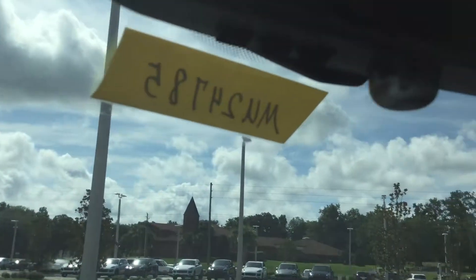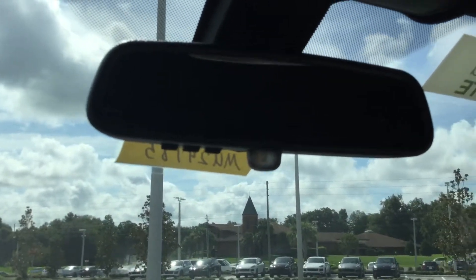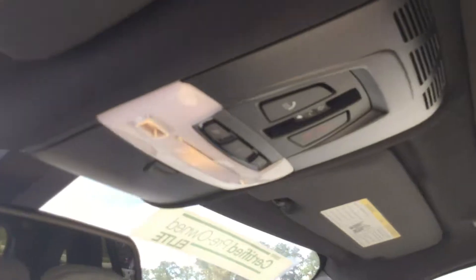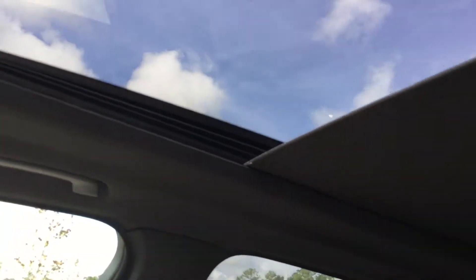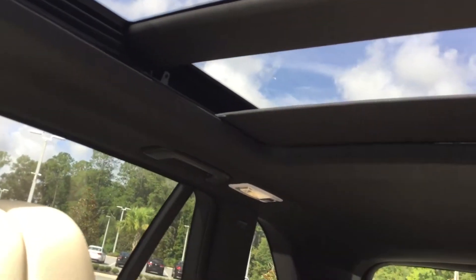You have a universal garage door transmitter up top. And one of my favorites is this gorgeous moonroof, which expands all the way back for a nice view.